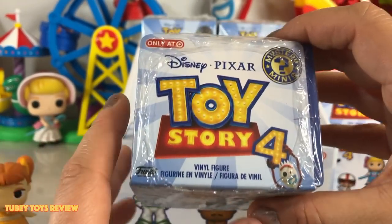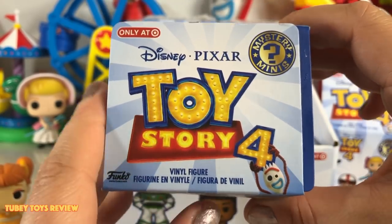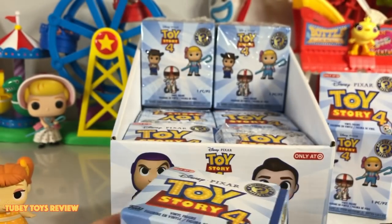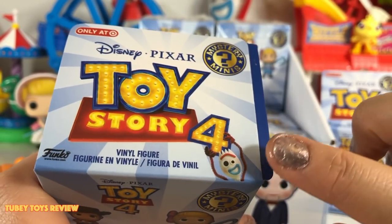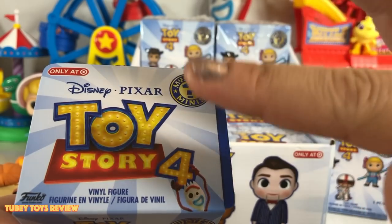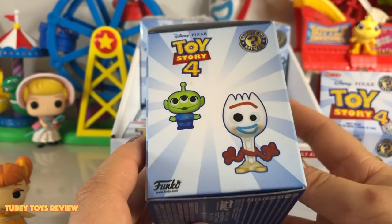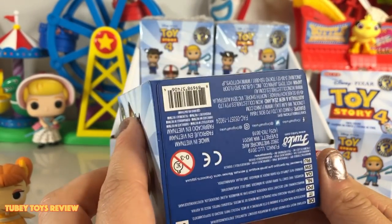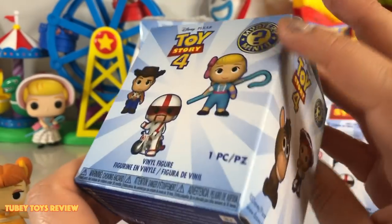Before I continue, I want to show you guys how cool this box is. Look how cool this box is — the Toy Story 4 logo is so awesome, and I love how Forky is adding the 4. It's kind of funny — Toy Story 4, Forky — they both start with F, and also the word '4' sound is in 'Forky.' Look at the side of the box and the bottom with the usual information about where it's sold.